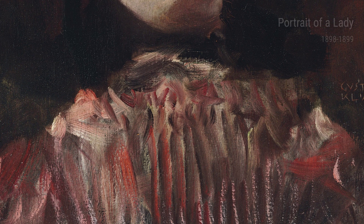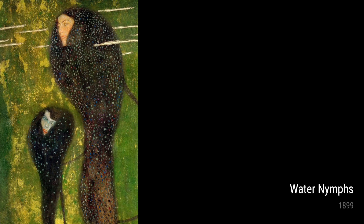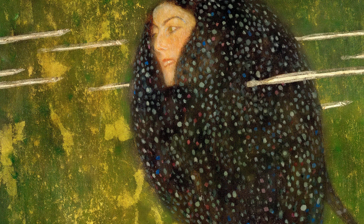Klimt's love for nature is further evident in pieces like Quiet Pond in the Park of Appeal and Calm Pond on the Kammer Castle grounds, both created in 1899. These landscapes exude a sense of tranquility and serenity, as if time stands still within these lush surroundings. Klimt's careful attention to detail and his ability to depict light and shadow make these paintings truly captivating.